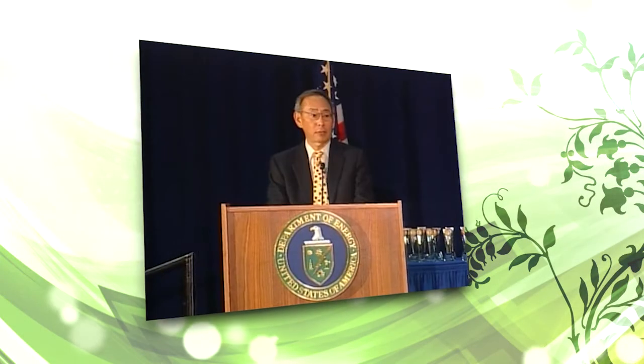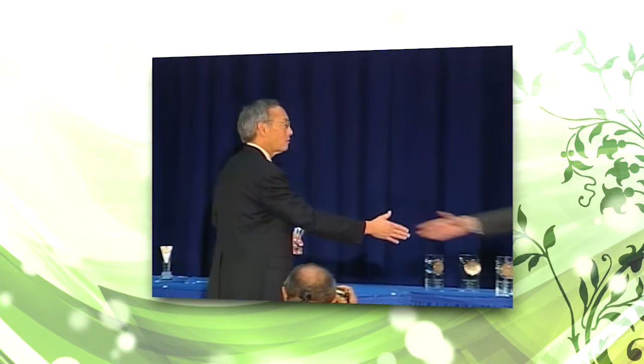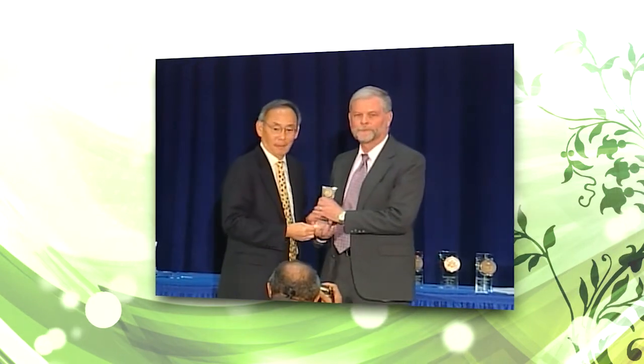U.S. Energy Secretary Steven Chu recognized the Fugitive Emissions Working Group, of which Argonne National Laboratory is a part, with the 2011 Secretary's Achievement Award. Greg Barrett accepted the award on behalf of Argonne National Laboratory and all Argonne employees who have contributed to the laboratory's SF6 reduction efforts.